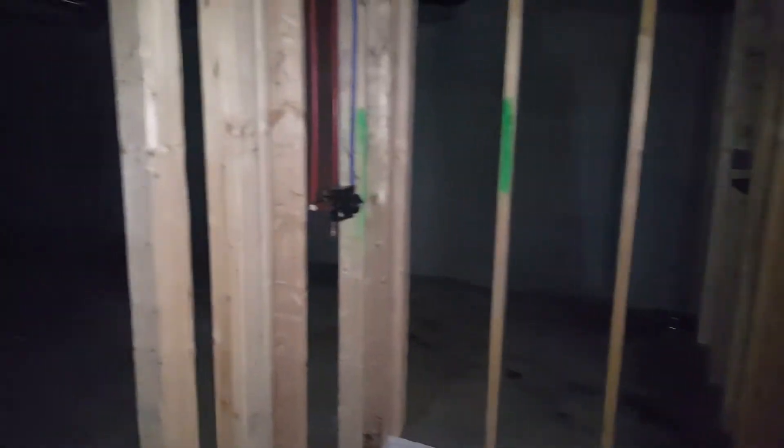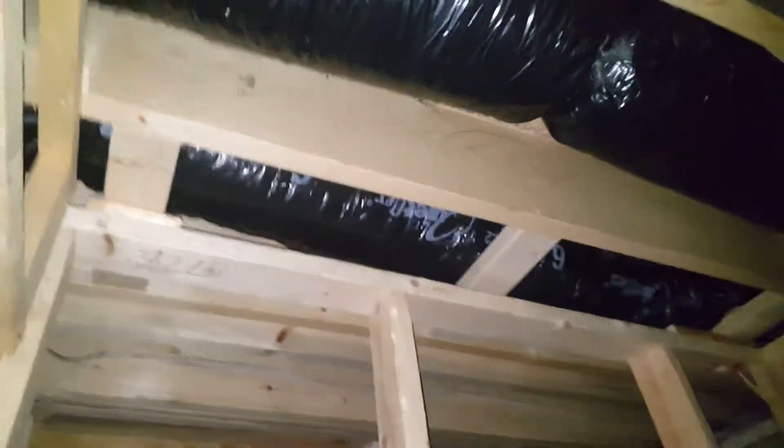They had a cracked piece so they were replacing it. Bathroom vent — everything has to be vented outside. That's what all those ducts are going to.